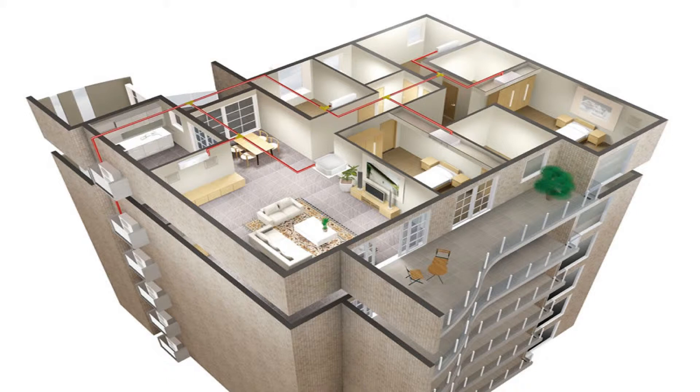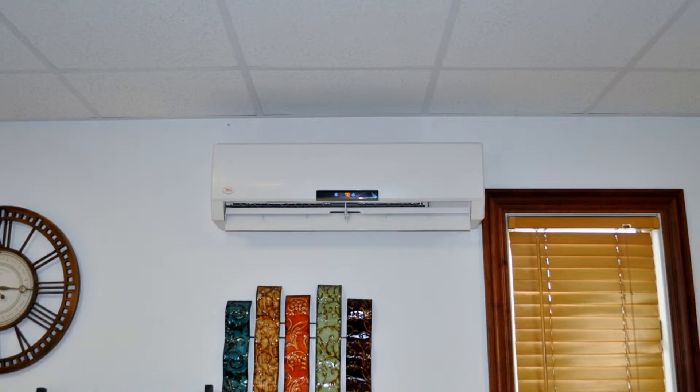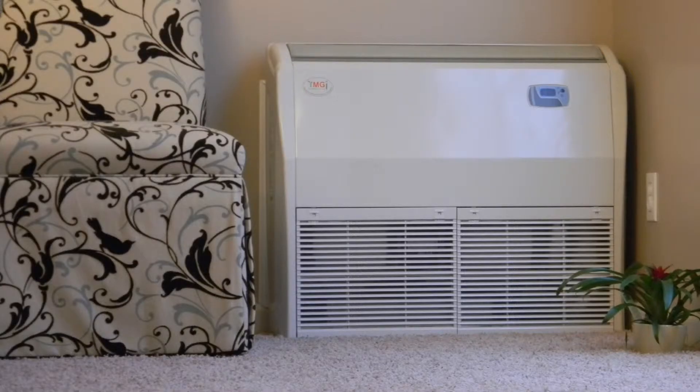Each room is equipped with its own air handling unit that is connected to one outdoor unit. Each indoor unit has its own onboard thermostat that controls the temperature for the room it's located in. You set the desired temperature of each room, and the unit delivers clean, conditioned air to the space it is located in. Units that don't require heating or cooling will not operate until needed.